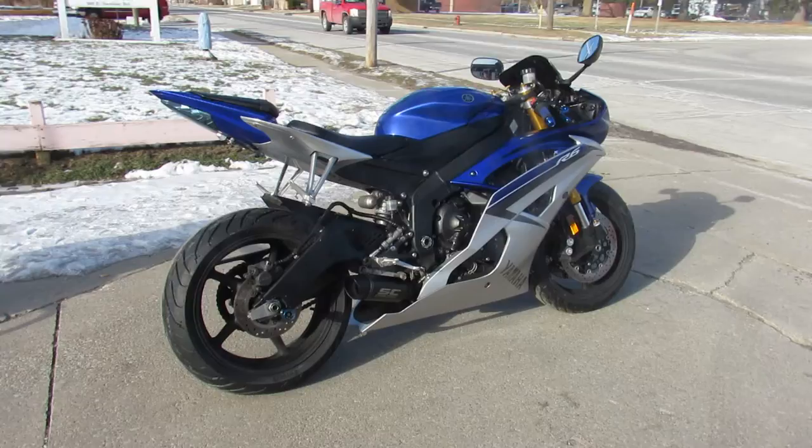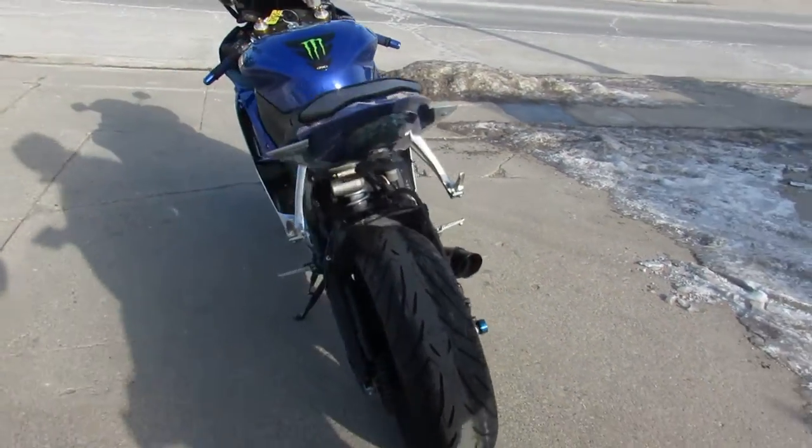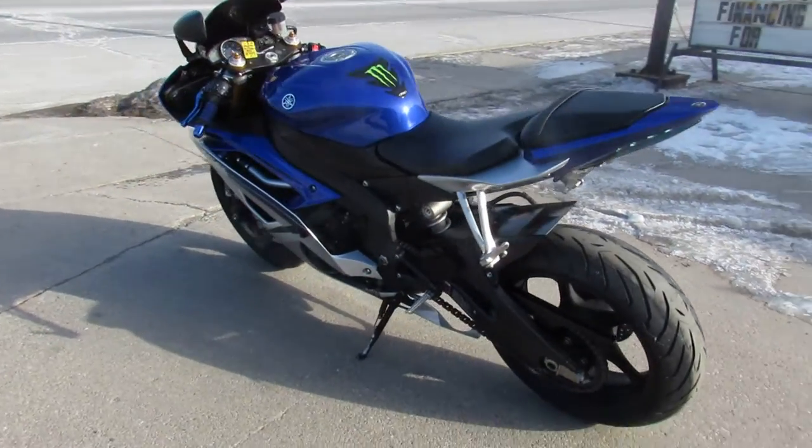The one we're doing a video on today is the 2015 Yamaha R6. It comes in the Yamaha Racing Blue and there's a ton of extras on this thing guys.